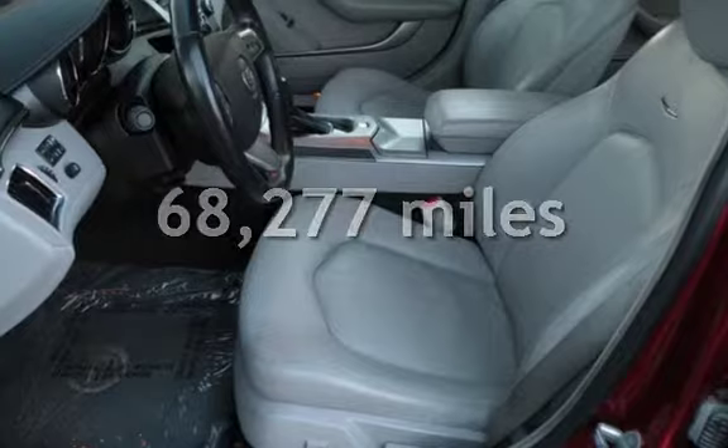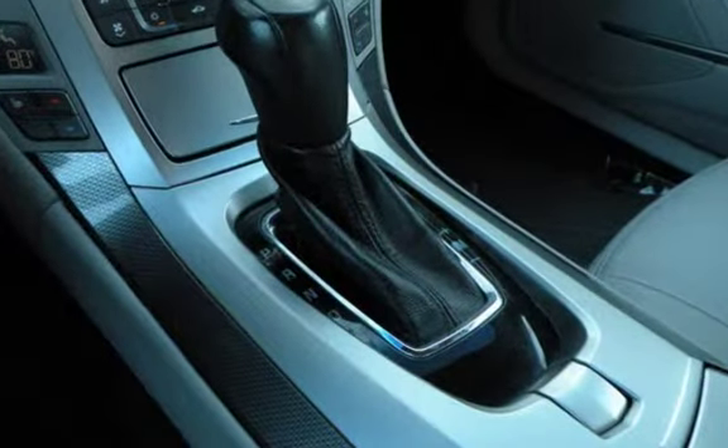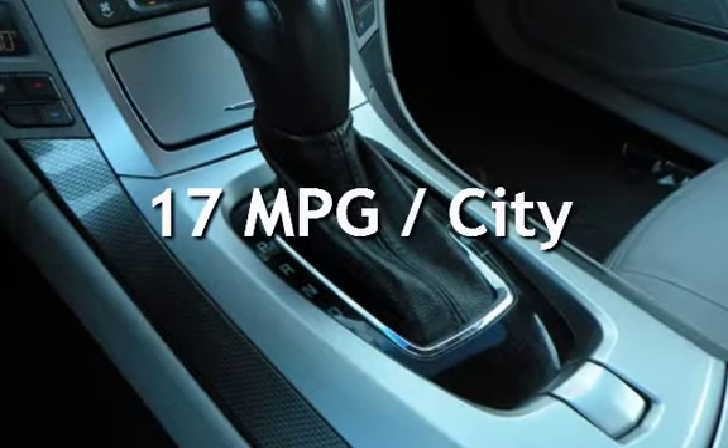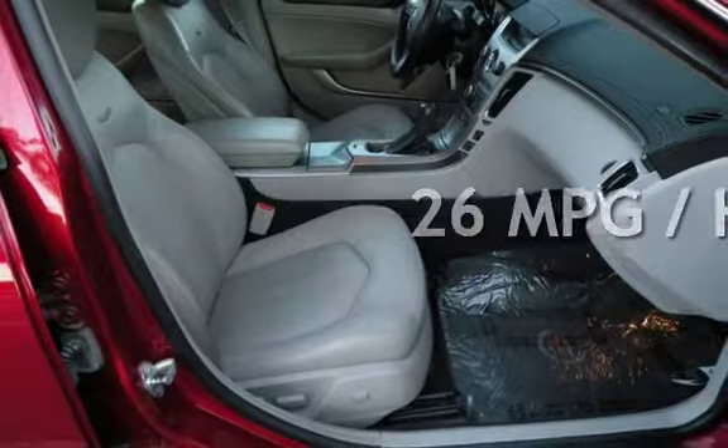This Cadillac has less than 69,000 miles on the odometer. Estimated fuel economy for this vehicle is 17 miles per gallon in the city and 26 miles per gallon on the highway.